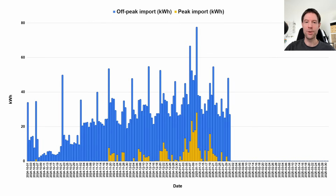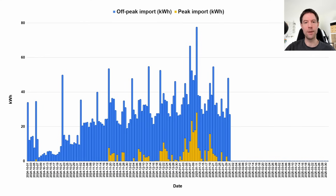Here's our consumption shown in a slightly different way — off-peak and peak import split into different colours. Off-peak import is in blue and peak import in yellow. Over October we basically didn't use any peak import at all. Then we started to get a few kilowatt hours of peak import during November and December. In January, during the cold spell, we used a big chunk of peak import. Comparing to last winter, shown in red for 2023 to 2024, we used a total of nearly 600 kilowatt hours of peak import across those red bars.